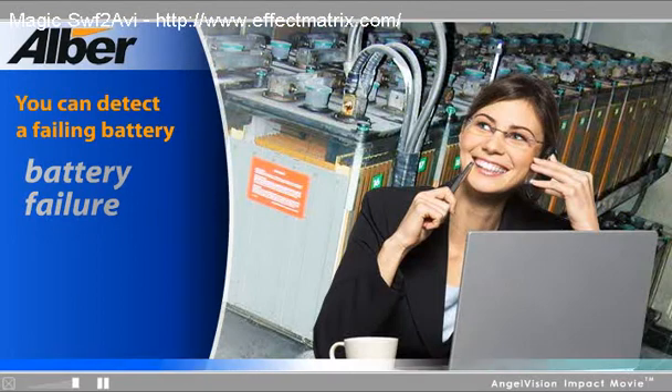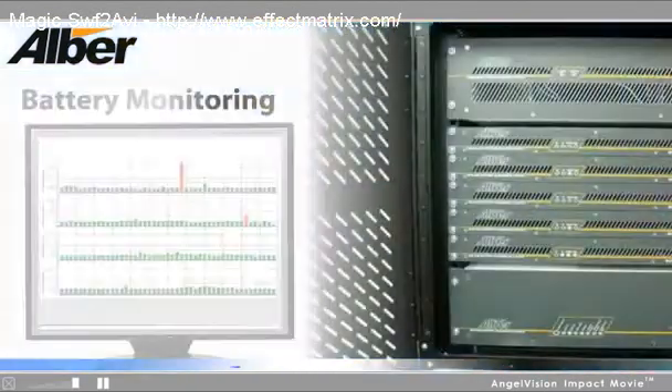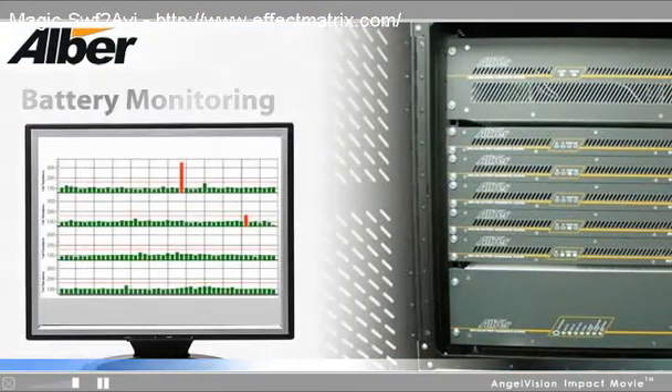The good news is, you can detect a failing battery long before it compromises your system's integrity. However, you must have a full-function monitor with the right technology.